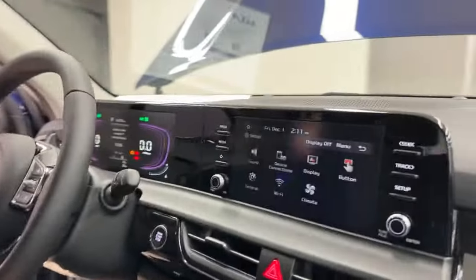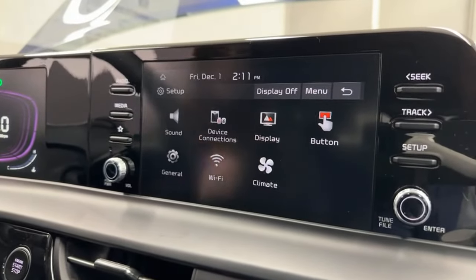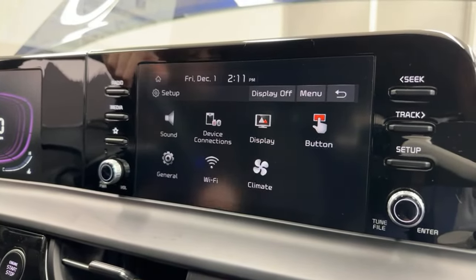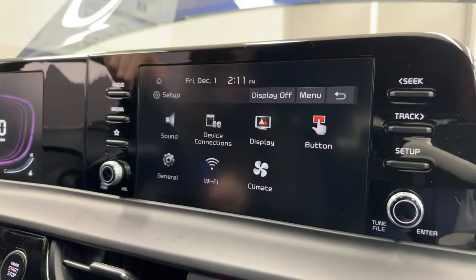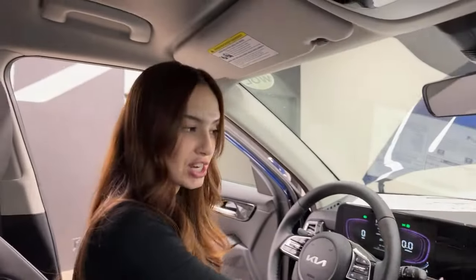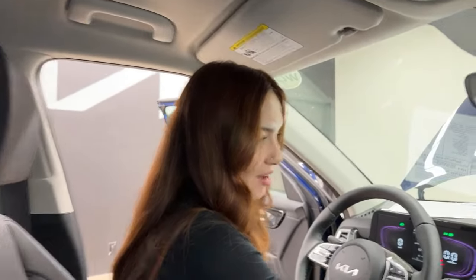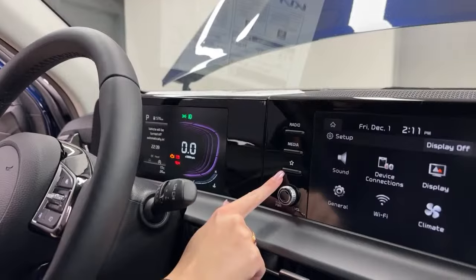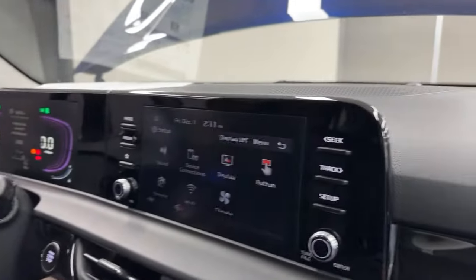The eight-inch touchscreen display features wireless Apple CarPlay and Android Auto — a feature not even found on some newer, more expensive vehicles. All you have to do is connect your phone via Bluetooth and everything is projected onto the screen without a cord. There are also physical button controls for radio, media, a preset favorite button, and dials to adjust volume or tune your station.